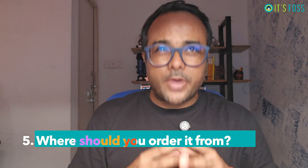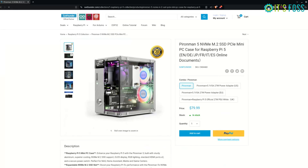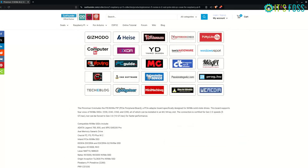Number five: pay attention to where you order. You can order Pirate Man directly from SunFounder's website — shipping is free, and you can even get a 10% additional discount on your first order if you subscribe to their newsletter.